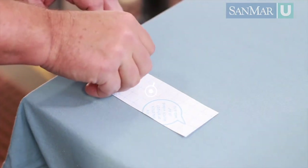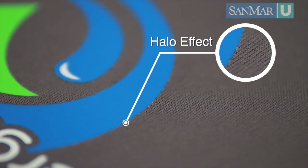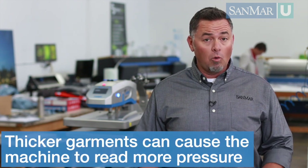Next, you need to check the machine's pressure. If there's too little pressure, the adhesive won't bond with the fabric, and too much could push the adhesive all the way through the fabric or cause it to push out of the sides, leaving a halo effect. Always adjust the pressure with a garment in the machine, and bear in mind that thicker garments can cause the machine to read more pressure.